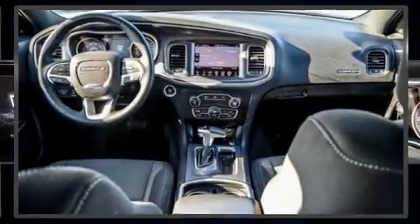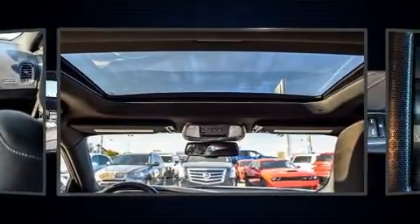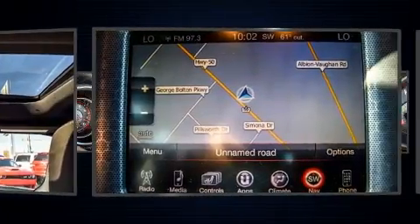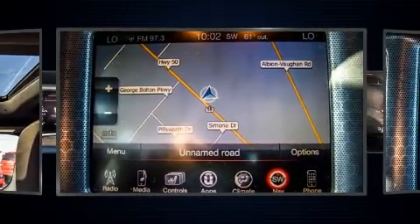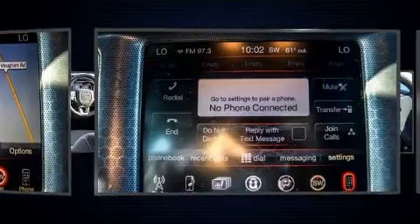You can expect a lot from the 2016 Dodge Charger. This four-door, five-passenger sedan still has fewer than 40,000 kilometers. Smooth gear shifts are achieved thanks to the refined six-cylinder engine, and for added security, dynamic stability control supplements the drivetrain.